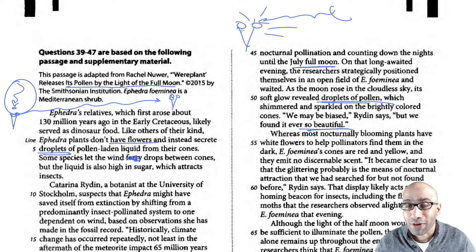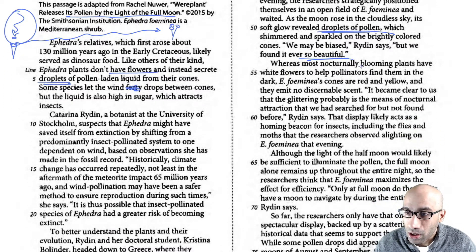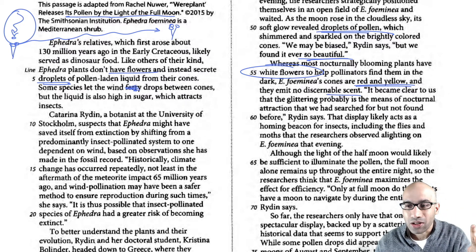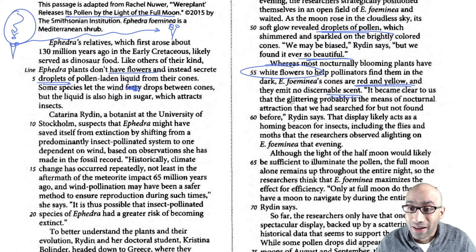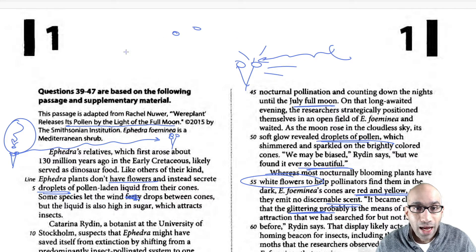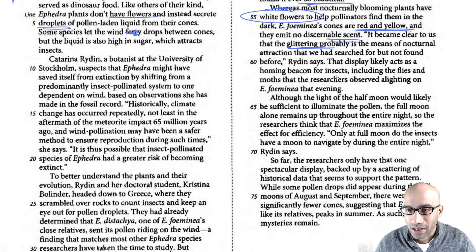They said 'we may be biased but we found it ever so beautiful.' They found it beautiful because they realized their hypothesis might be correct — this is new research they can publish, so they're happy. Whereas most nocturnally blooming plants have white flowers, these cones are red and yellow. They don't even have any scent, so they're plain, but the glittering is probably the means for nocturnal pollination. At night only these drops are lit up and the insects are drawn towards them.